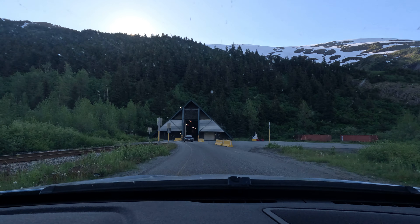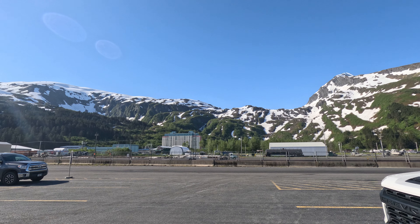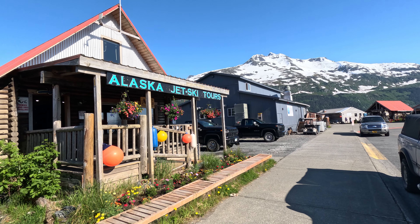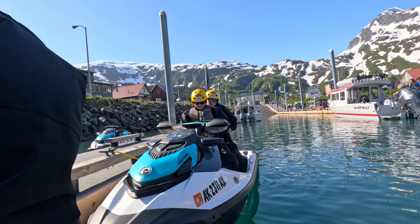You never know what you're going to get on the other side of this tunnel. We were very pleased to see that it was a gorgeous day. You can see the hotel back there where most of Whittier lives. We're touring with Alaska Wild Guides today — it's going to be a good day. We got kitted up and headed down to our machines.